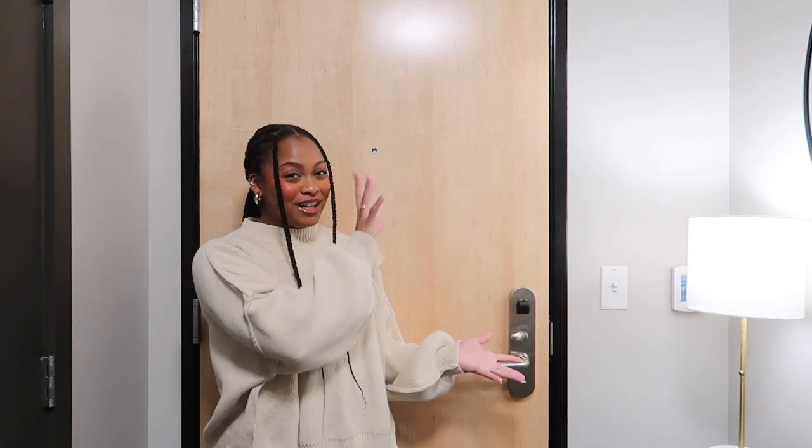Welcome to my apartment tour — super excited to show you guys around. Here is my front door where I enter and exit my unit. Moving on to something more exciting, directly to your left I have this amazing entryway setup that I absolutely adore.